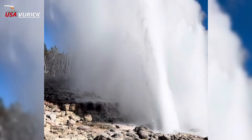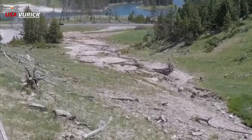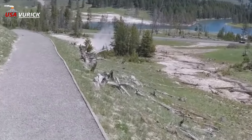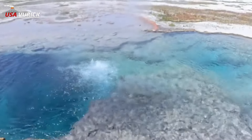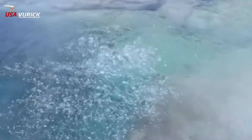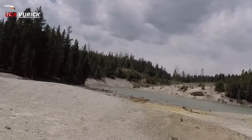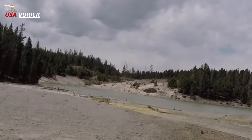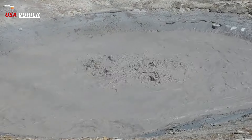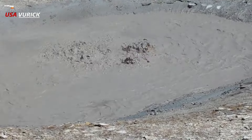N — Nymph Creek: This acidic creek in the Norris-Mammoth corridor area was named by Dr. William Brock in the 1960s during his work with Dr. Thomas Brock investigating microbial life in Yellowstone's thermal waters. O — Ojo Caliente Spring: In Spanish, 'ojo caliente' literally means 'hot eye' but often refers to hot springs. This name was assigned by geologist Arnold Hague around 1891 to a feature in Lower Geyser Basin, and is also thought to reference other hot springs called Ojo Caliente in New Mexico.